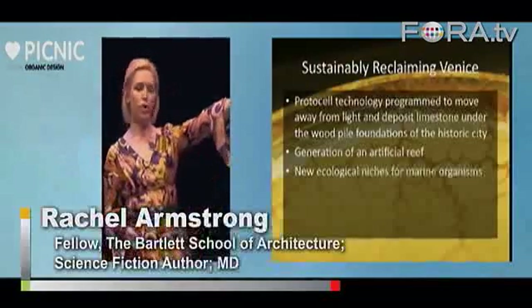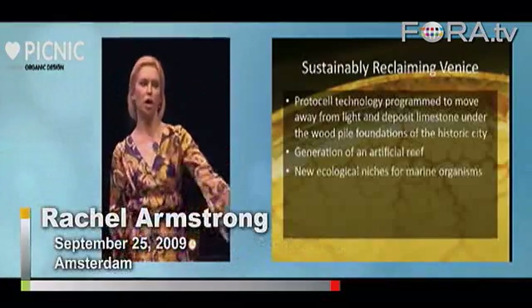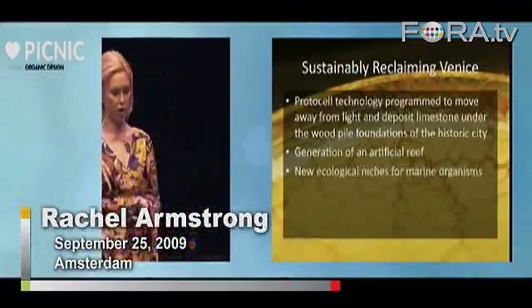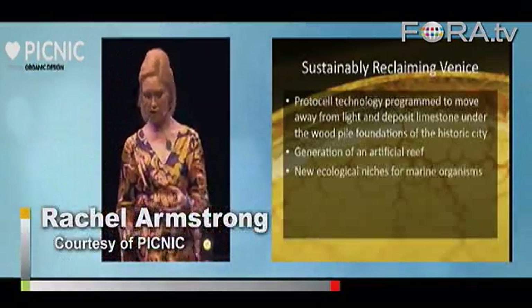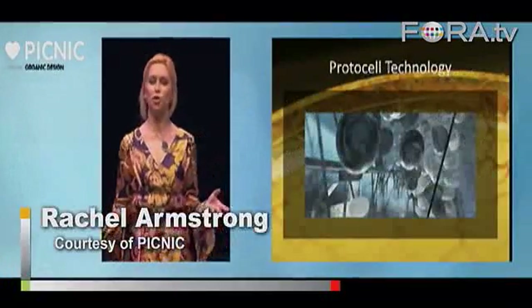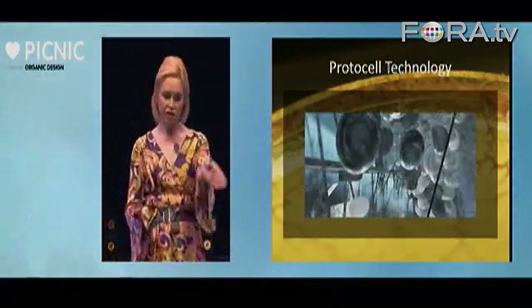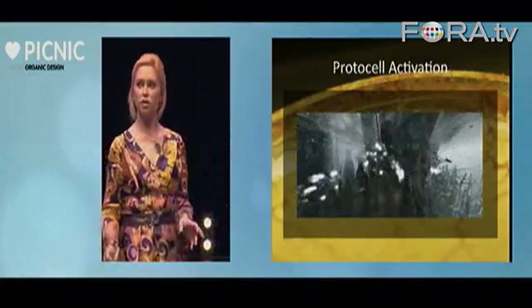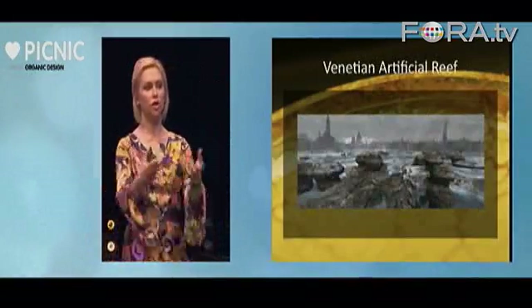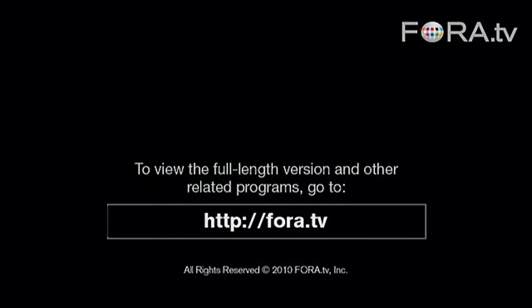We program our protocells to move away from light and release them into the canals. They don't like the light, so they go down underneath the wood piles where they do their calculations and create carbon dioxide pearls. They start engaging in a dialogue with the Venetian ecology — though their biggest problem is they'll probably be eaten by local fish. This is a schematic showing the protocells being charged up by light energy, finding their way into darkened environments, and then over time, working with the movement of currents, they create this artificial reef underneath Venice.